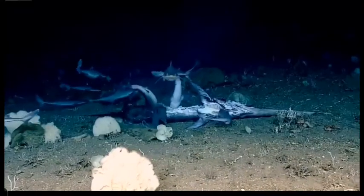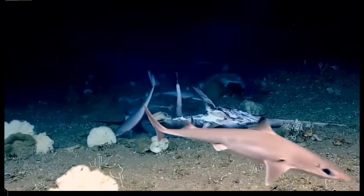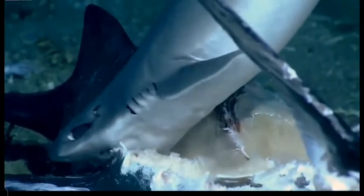Three right there. What do they have there? Oh my gosh, it's a feeding frenzy! What are they eating? A swordfish?